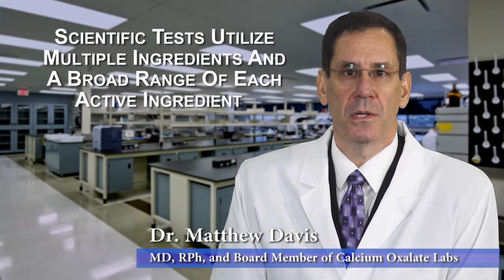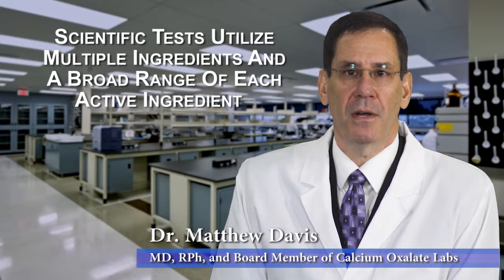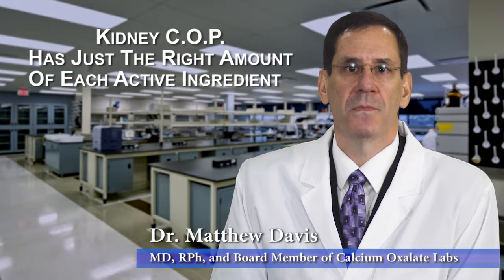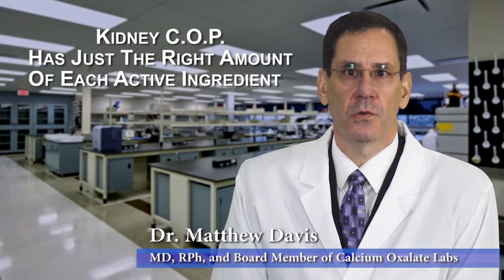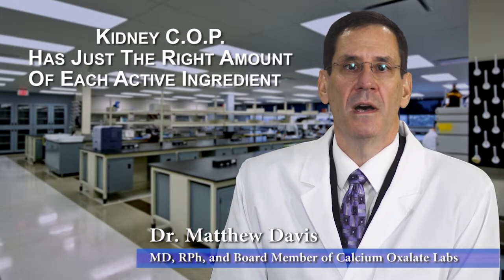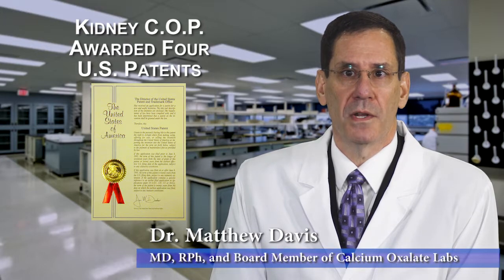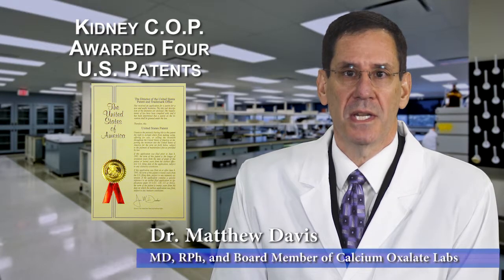These tests utilized multiple active ingredients, and also a broad range of each of the active ingredients, in a combination so that the KidneyCop product formulation would have just the right amount of each of the five active ingredients to optimize the formula to reduce the in vitro rate of Calcium Oxalate Crystal growth by 99%. The formulation is so innovative that it has been awarded four patents by the United States Patent Office.